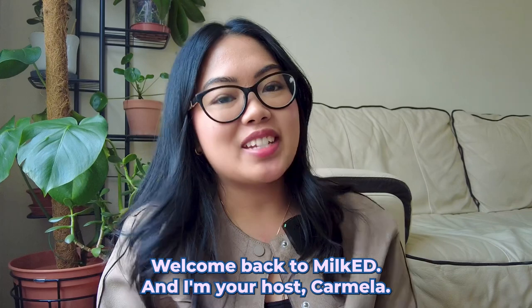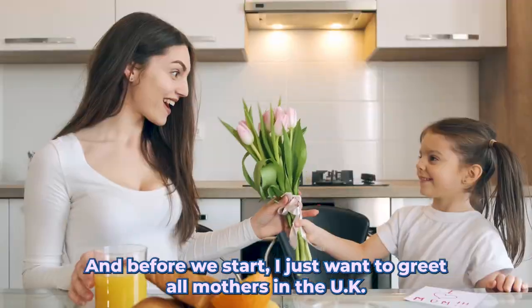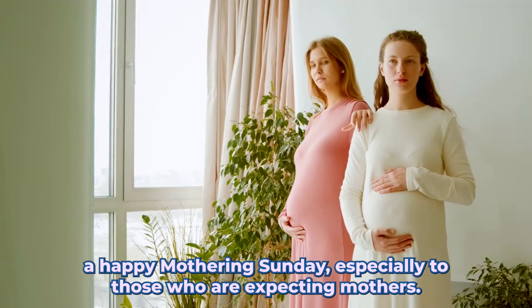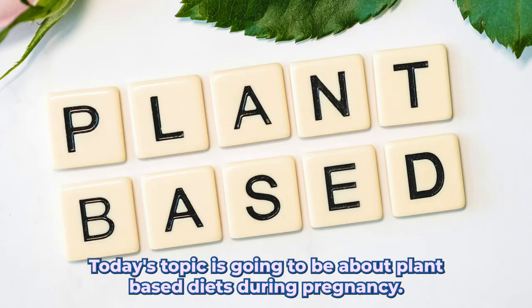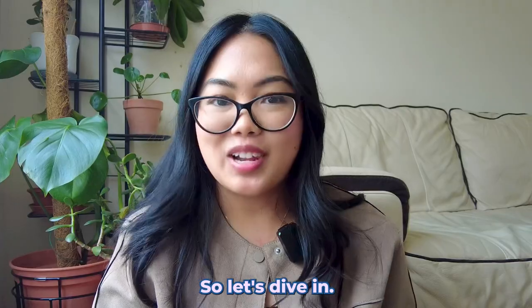Hey there, welcome back to Milk Ed! I'm your host Carmela, and before we start I just want to greet all mothers in the UK a happy Mothering Sunday, especially to those who are expecting mothers. Today's topic is going to be about plant-based diets during pregnancy, and trust me it's a journey you don't want to miss — so let's dive in.